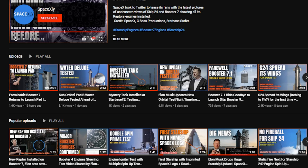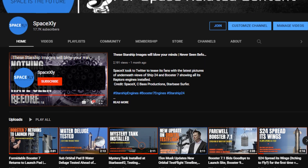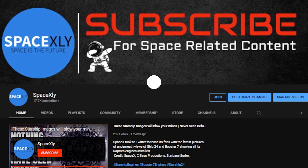Well, that is it for now. Thank you for watching my videos. Keep supporting. I will spend my whole life making videos like this just for you space lovers. See you in the next video with a lot more updates from Starbase.